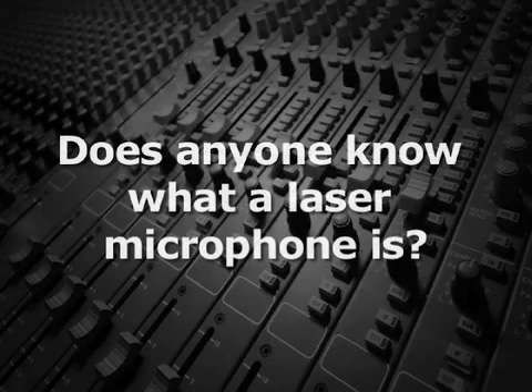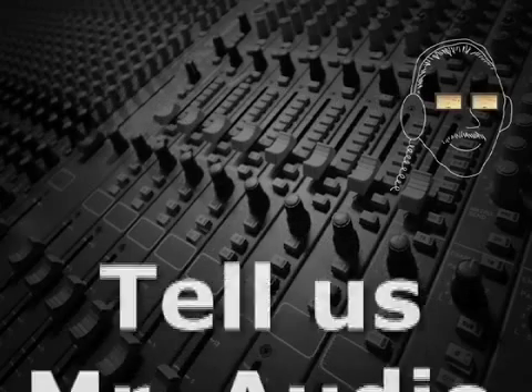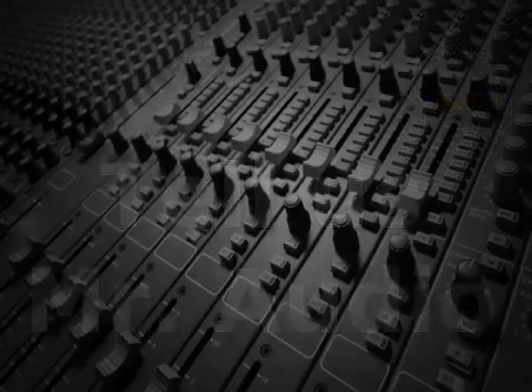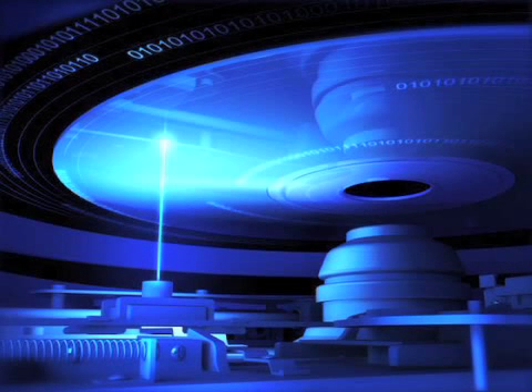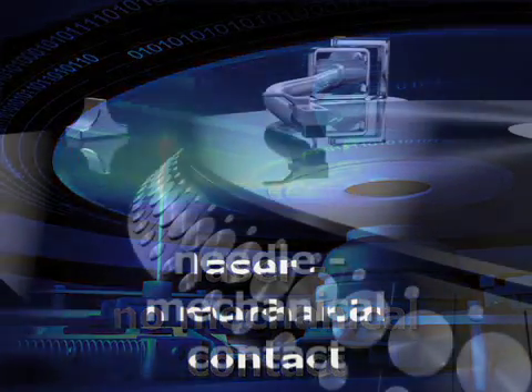Does anyone know what a laser microphone is? Lasers are used on audio devices like CD, DVD and Blu-ray players to read the data without mechanically touching the surface of the disc, as for example a phonograph would.